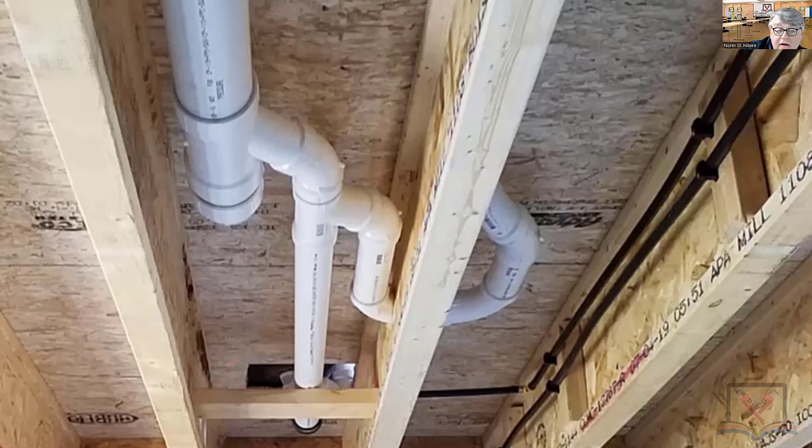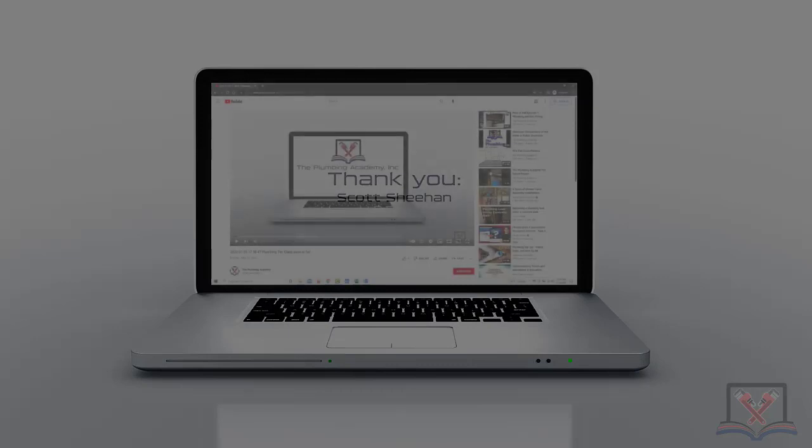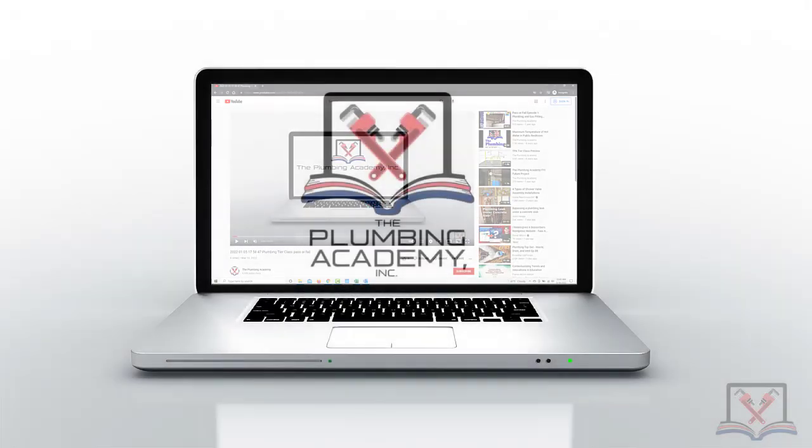This is kind of a perfect example of a wet vent the way it's being done. Even though it looks crazy, those were two long sweeps and then a long sweep into a street 45 — nothing wrong. That was a bathroom group, wet vented, everything rolled up — nothing wrong there at all. But these are things that you're seeing in your heads before you drill holes and lay fittings out, before you start gluing things together.